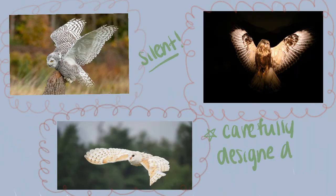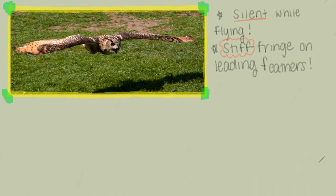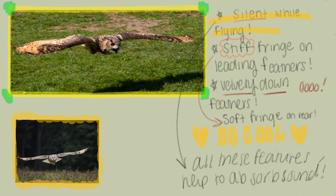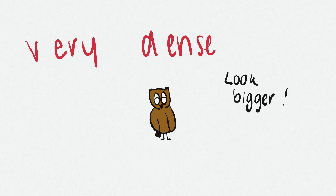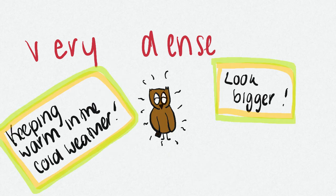Looking at an owl's wings and feathers, you can see that they are carefully designed to be silent while flying, to sneak up on their prey unnoticed. The leading feathers have stiff fringe that helps quiet the flow of air, while their velvety down feathers absorb any remaining sound. Rear feathers have soft fringe to soften the sound as well. Their feathers are also very dense, which helps them look bigger than they actually are and keeps them warm in the cold winter.